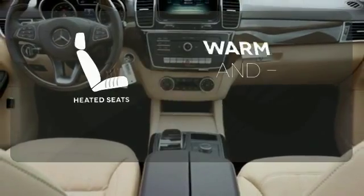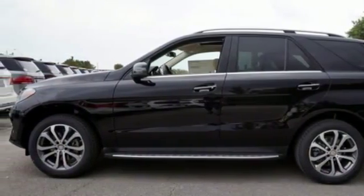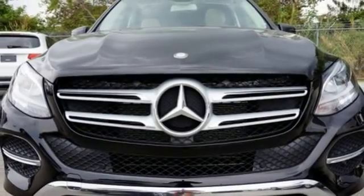Wrap yourself in the comfort of heated seats. Make the drive one you wish would never end. Come and test drive this GLE class today.